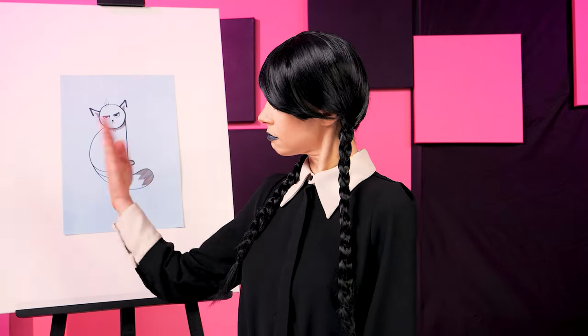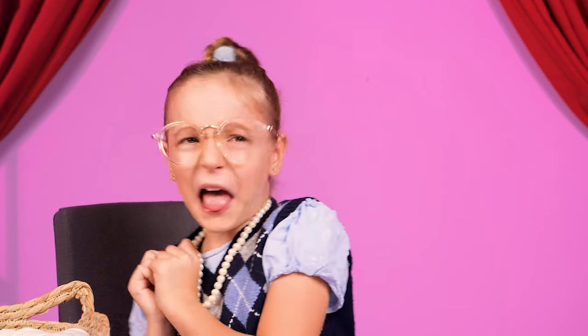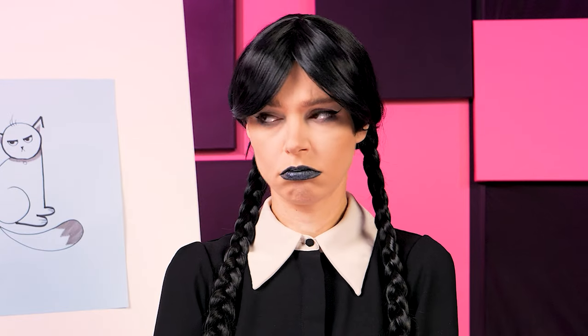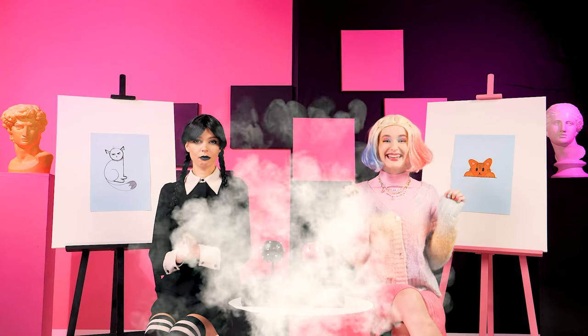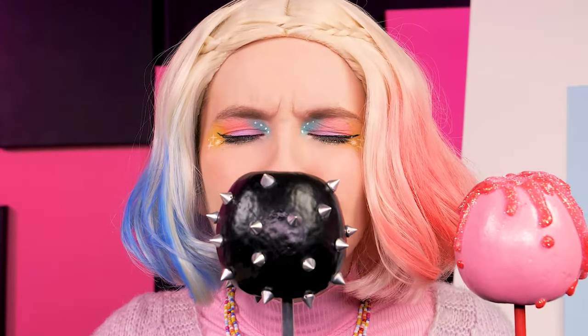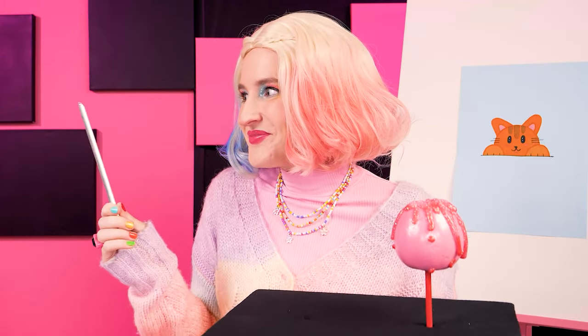Wednesday, how about you? Meet moody cat. So negative! It's not bad. And now, time for the prizes! There you go! Enid wins so she gets both lollipops! All mine! I can't wait to try! How about the goth lollipop, huh? That could've been mine.